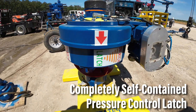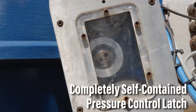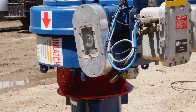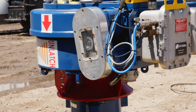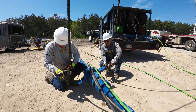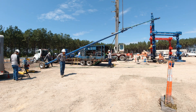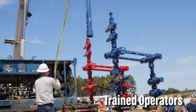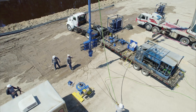The completely self-contained pressure control latch allows wireline quick and efficient operations both on and off the well, with efficient fail-safe operations. The latch is operated by Oil States Energy Service's field service technicians, operators fully trained on the latch operations.